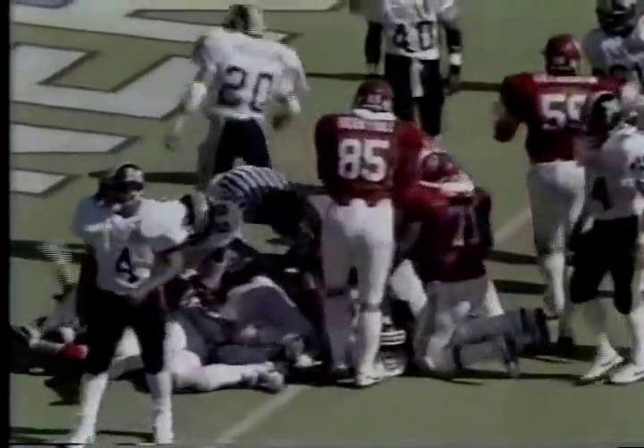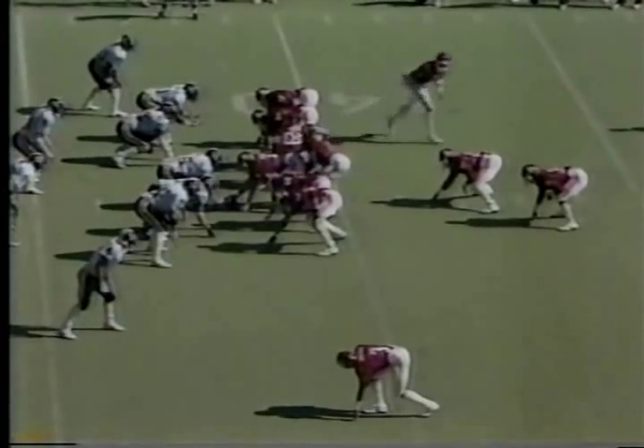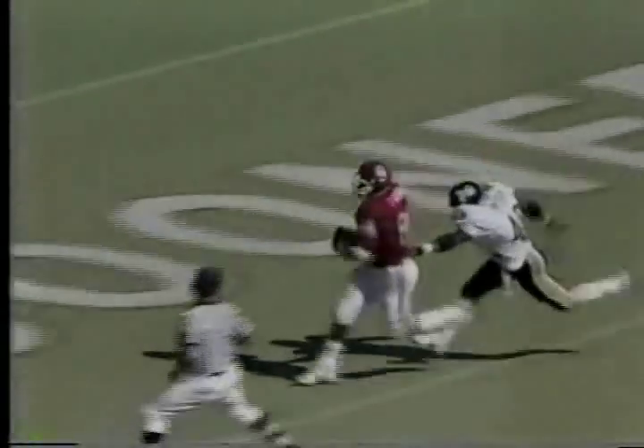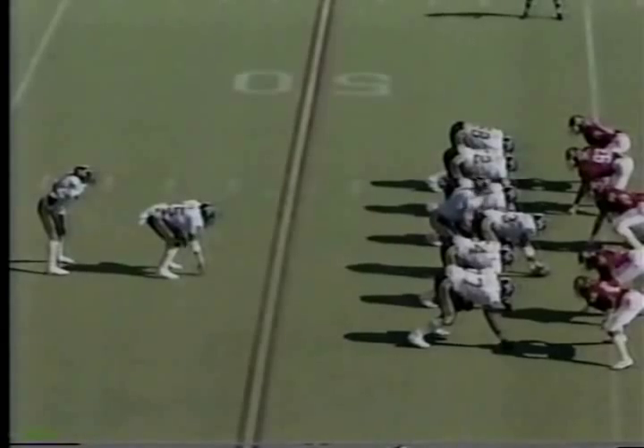Nothing fancy, just straight ahead. First and 10, Oklahoma 42. Fake, and here comes Derek Shepherd with a blocker — throw pass — he has a man wide open. It's Jackson, and that is a touchdown! Keith Jackson has gotten totally behind the secondary. Very understandable — this was a reverse play for that move as well. First and 10 at the Oklahoma 46.